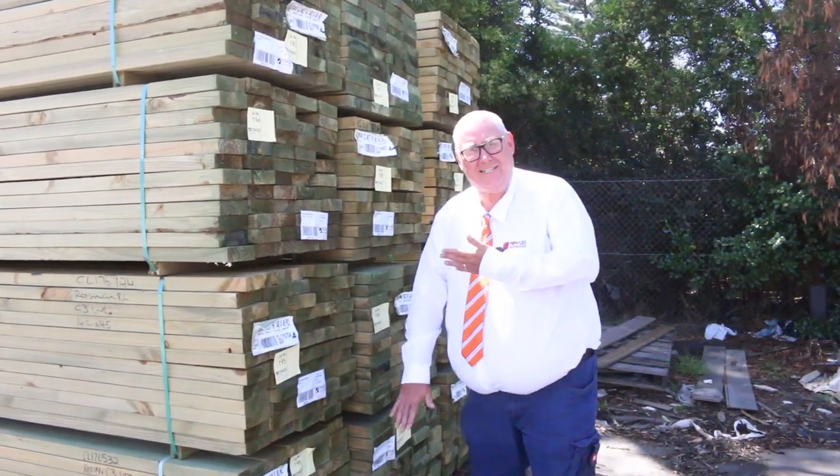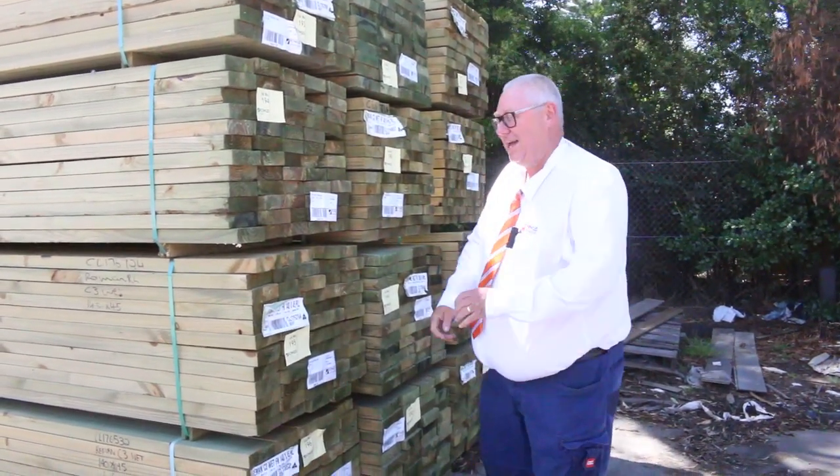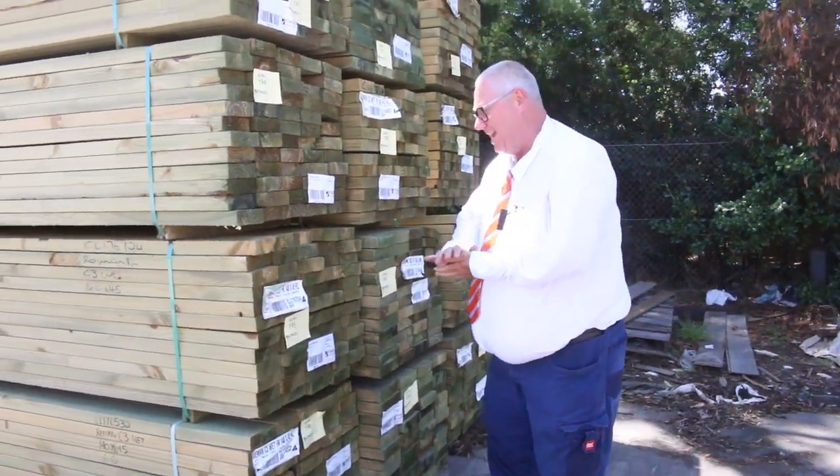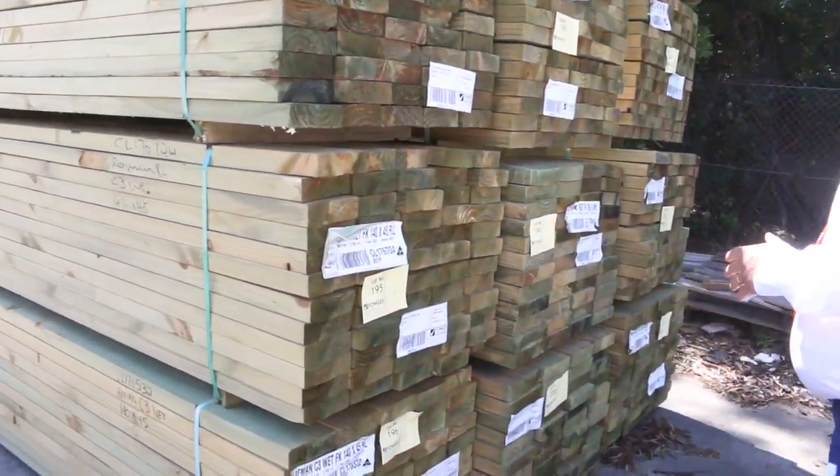Hello! Michael from Felsia once again for this week's auction preview. It'll be Wednesday the 13th of January 2021 at 10 a.m. Let's go for a walk and check out what we've got this week.